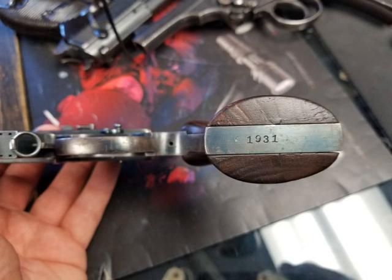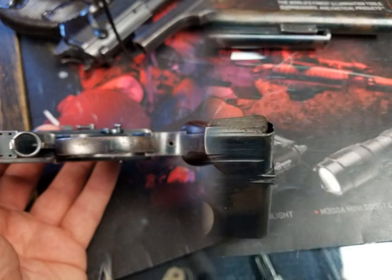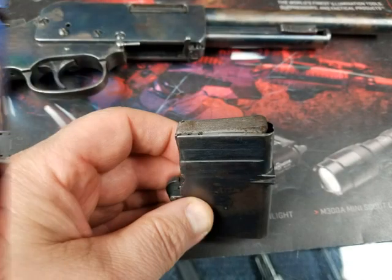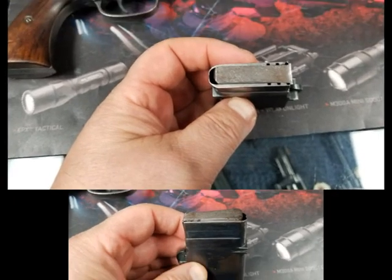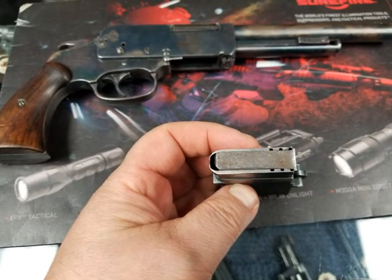This gun is not for sale right now, but it's going to be coming up in an auction, probably sometime late December into January. I think the auction is going to end in the middle of January. And when I know about it, I'll post a link if anybody wants to bid on it.